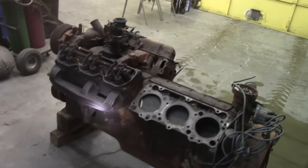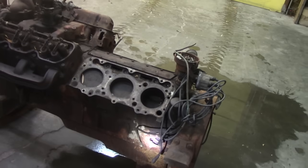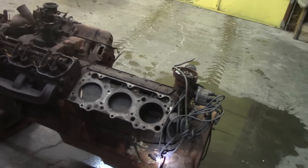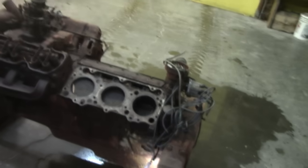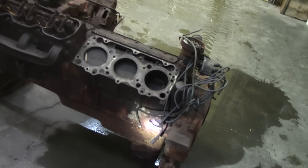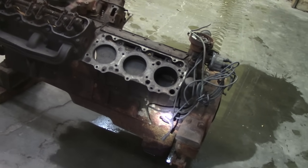I see one thing here — the bracketry, part of the casting that holds that big honking oil filter, it's broke off, but it doesn't go through the block casting.